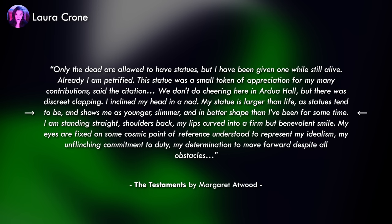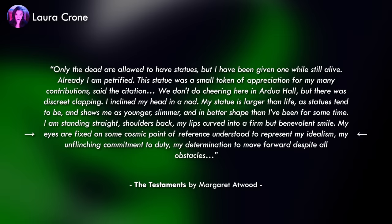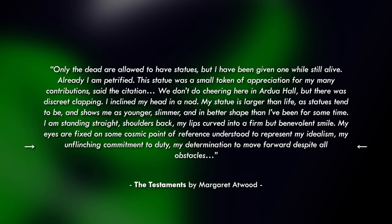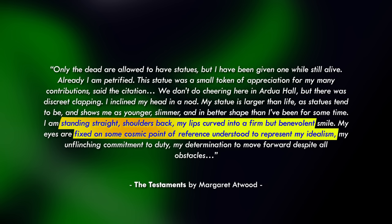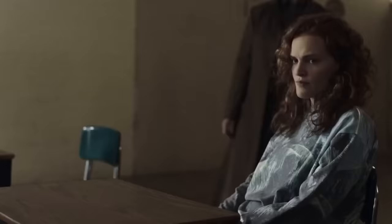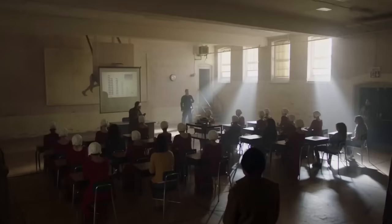'This statue was a small token of appreciation for my many contributions, said the citation. We don't do cheering here in Ardua Hall, but there was discreet clapping. My statue is larger than life, as statues tend to be, and shows me as younger, slimmer, and in better shape than I've been for some time. I am standing straight, shoulders back, my lips curved into a firm but benevolent smile. My eyes are fixed on some cosmic point of reference understood to represent my idealism, my unflinching commitment to duty, my determination to move forward despite all obstacles.' It gives us a physical description by drawing connections between how she looks and how those looks fit with the principles of Gilead society — setting the scene, atmosphere, and worldbuilding. This contrast between her and her statue also introduces a core element of the novel: the difference between how she is perceived publicly and how she truly thinks.